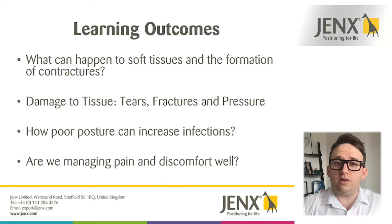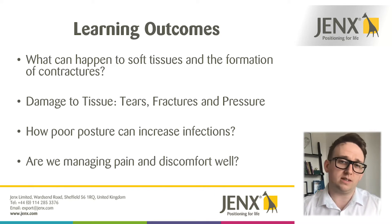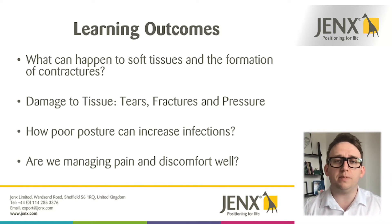We'll also have a look at how adopting poor positions and poor postures can lead to an increased risk of infections, and throughout the whole presentation we're going to keep the idea of pain and discomfort in our minds, just to question whether or not we are managing that as best as we could.